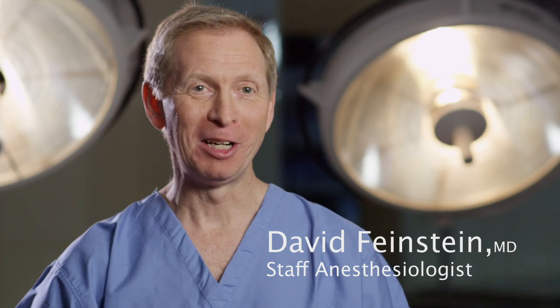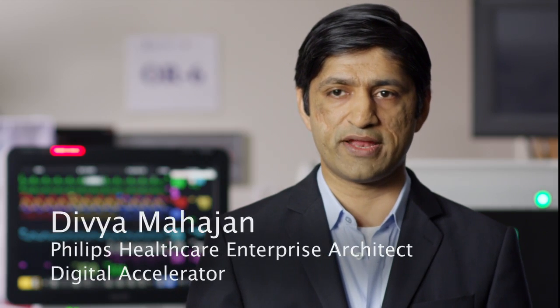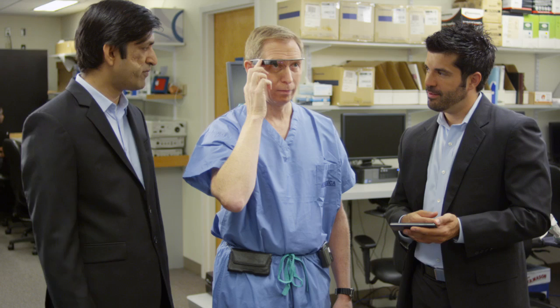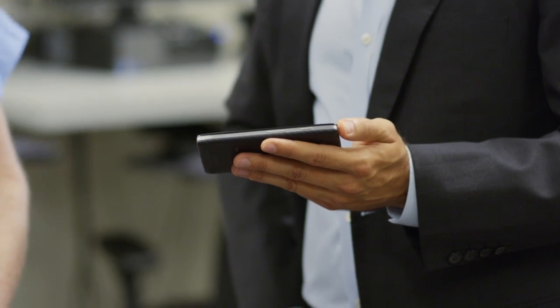I've been reading about it, I wanted to see what it's all about, and it was even better than I thought it would be. At Philips, we believe that the future of healthcare requires innovations that can really make a difference. At Accenture Technology Labs, we work with companies like Philips and Google to make these digital connections happen smoothly and quickly.